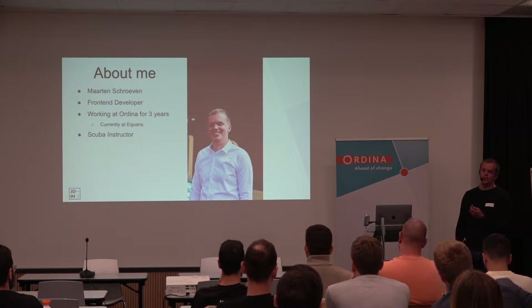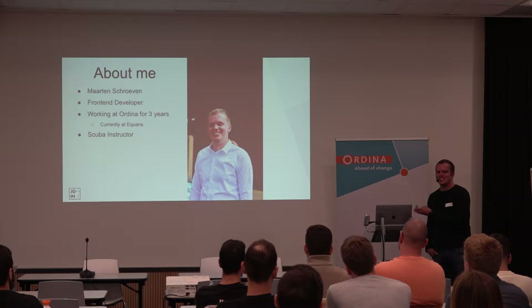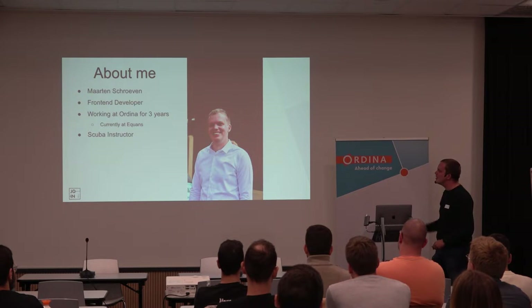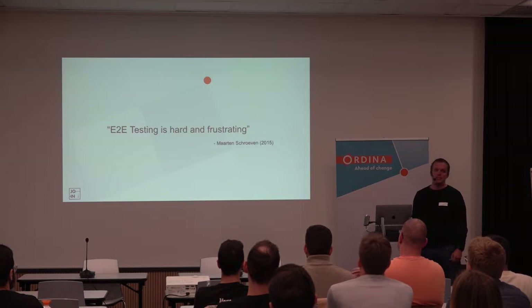As already mentioned, I'm also a SCUBA instructor — I'm much more fluent in the underwater world. If you want to talk about that, we can, and I can even teach you how to dive. So, one of my favorite quotes: 'N2N testing is hard and frustrating' — by myself.